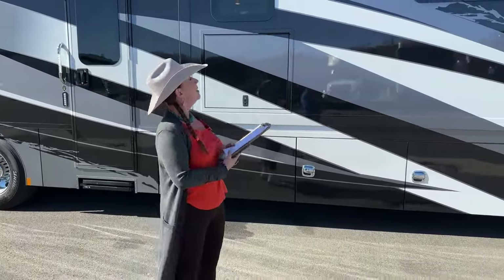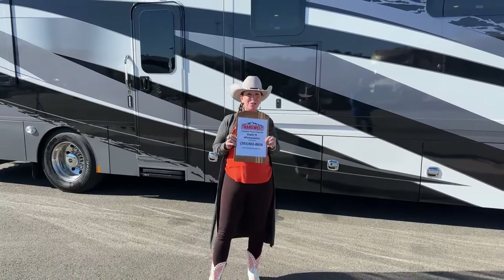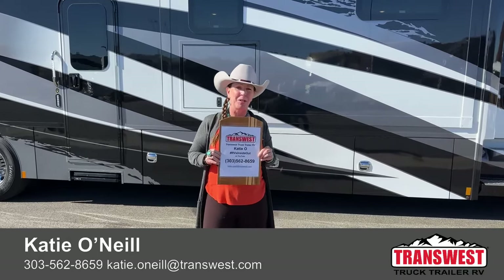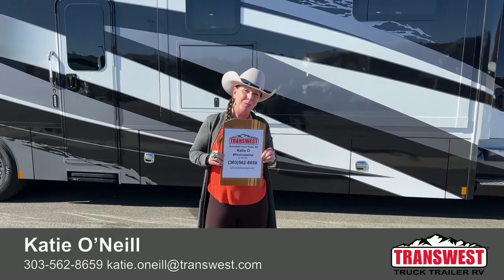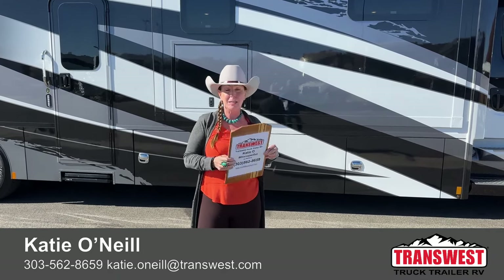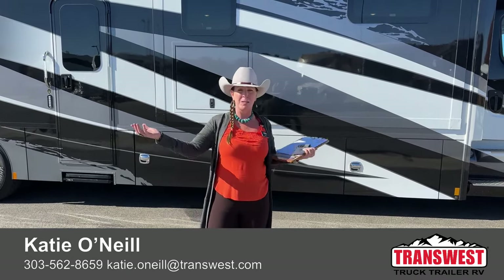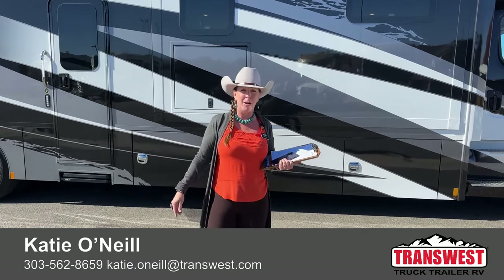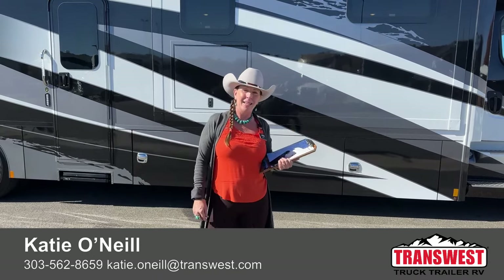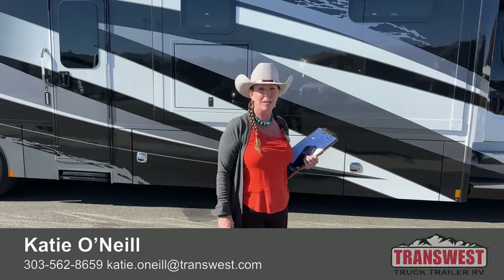Thank you so much for tuning in today. My name is Katie O'Neill. I usually come to you live on Mondays, but I'm joining you here on a Tuesday at TransWest Truck Trailer RV. You can reach me at 303-562-8659. I actually had some clients in from Fresno yesterday coming out to look at Super Cs — an easy in-and-out single-day trip. I'd be more than happy to help you from wherever you are in the country to get exactly what you need to get out on the road and camping. Thank you so much for tuning in, and have a great rest of your week.